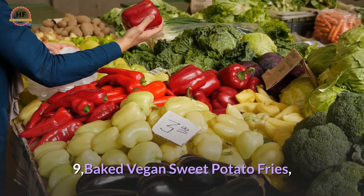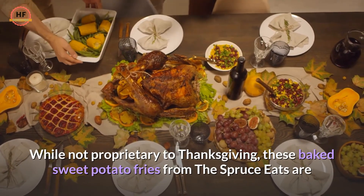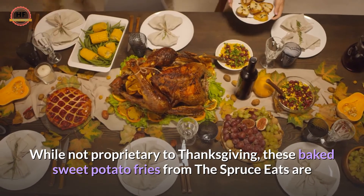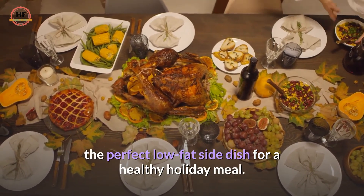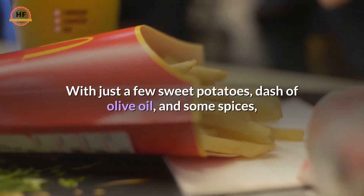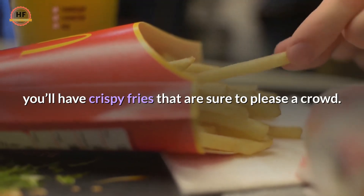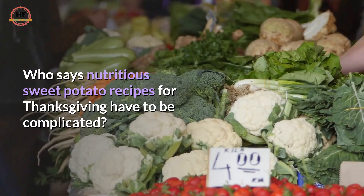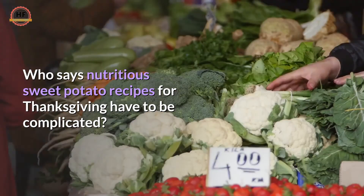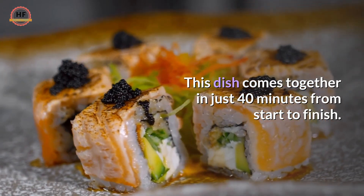9. Baked Vegan Sweet Potato Fries. While not proprietary to Thanksgiving, these baked sweet potato fries from the Spruce Eats are the perfect low-fat side dish for a healthy holiday meal. With just a few sweet potatoes, a dash of olive oil, and some spices, you'll have crispy fries that are sure to please a crowd. Plus, this recipe is simple — who says nutritious sweet potato recipes for Thanksgiving have to be complicated? This dish comes together in just 40 minutes from start to finish.